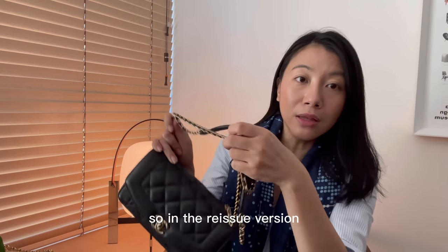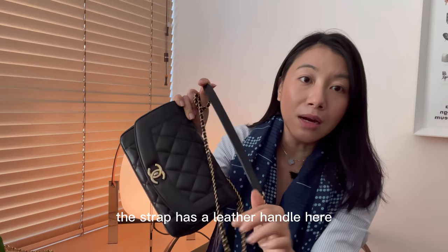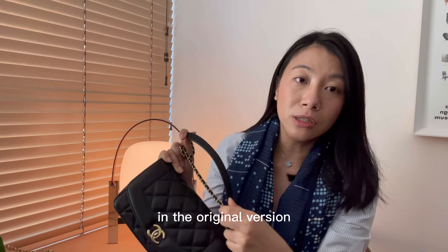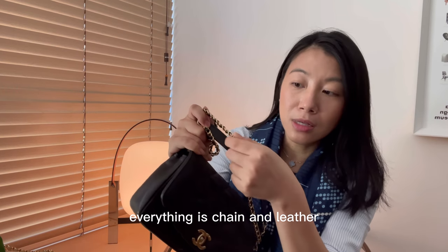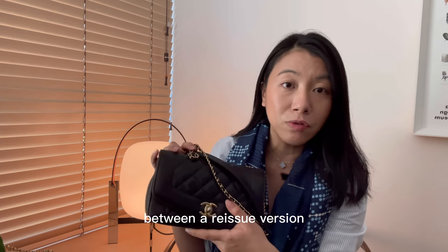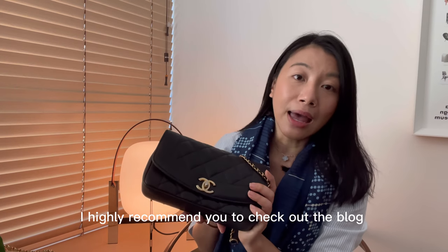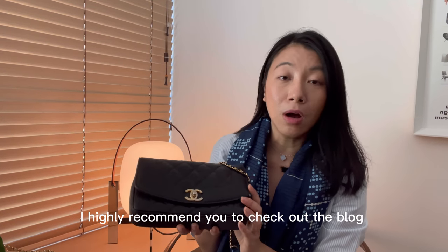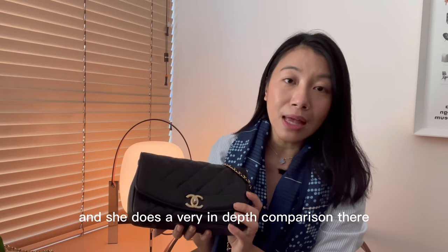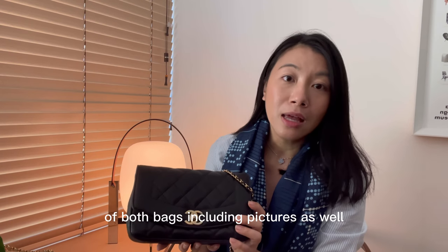Difference number four is the strap. In the reissue version the strap has a leather handle which I feel adds a lot of comfort on the shoulders. In the original version everything is chain and leather. If you'd like to find out more details on the comparison between the reissue and original Diana flap bags, I highly recommend you check out the blog 'My Grandfather Thinks' — she is an expert on Chanel Diana flaps and does a very in-depth comparison of both bags, including pictures.